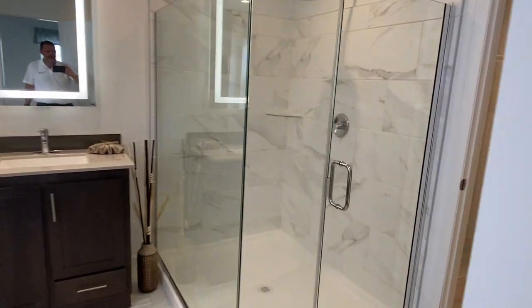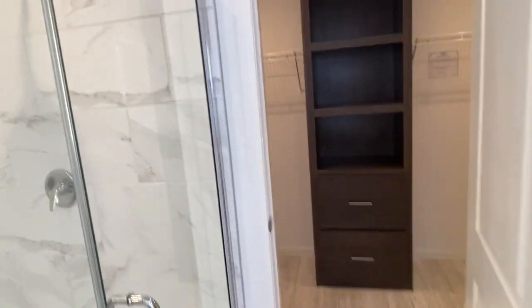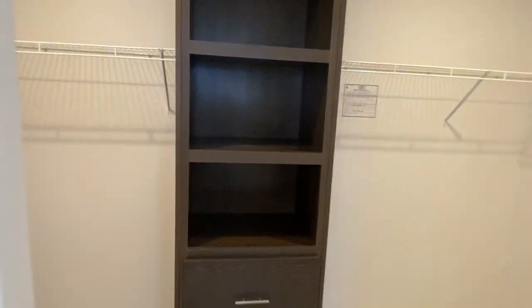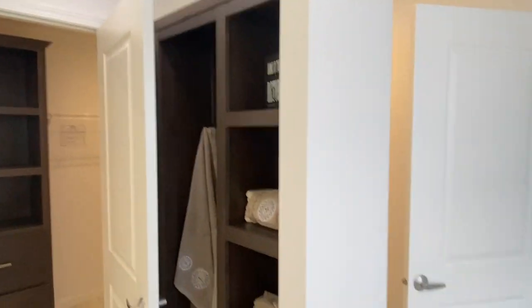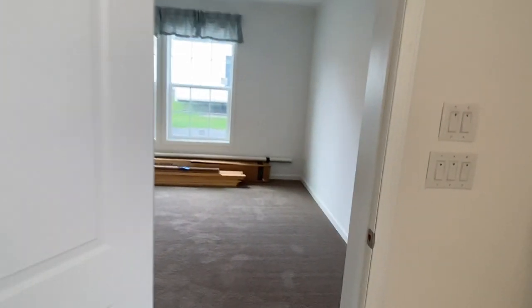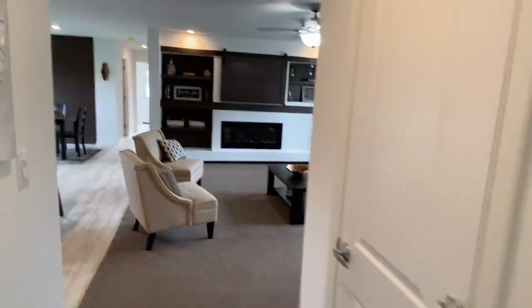There's a tile shower and a storage area in the closet. The walk-in closet has all kinds of room, with a sweater cabinet in the middle and built-in linen storage. This house is now on display at our sales center.